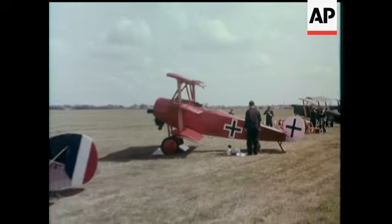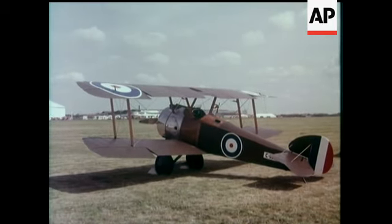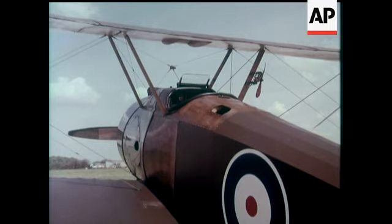Nobody laughed at the Fokker triplane when it first staggered into the air, and they certainly took the Sopwith Camel seriously. Both came out fighting in World War I.